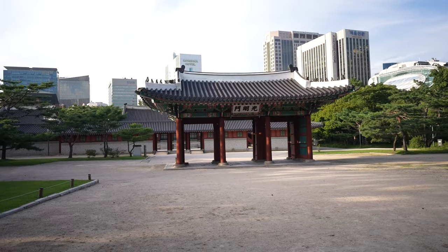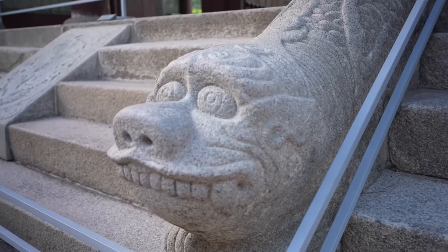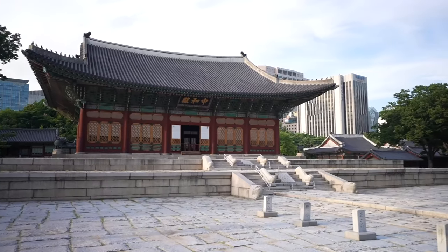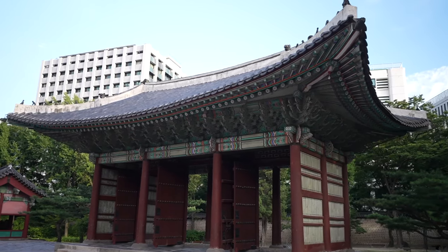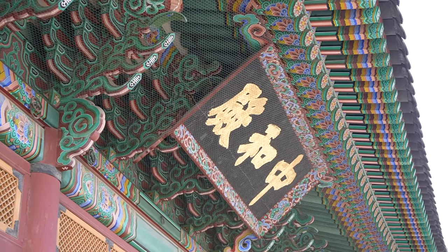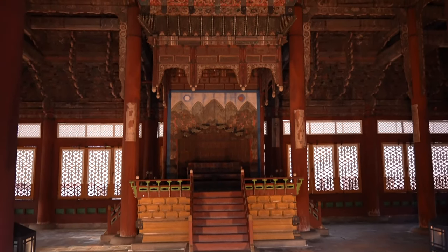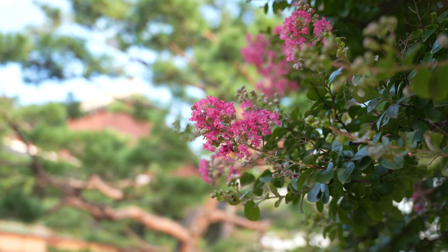We've already visited two palaces today, but we wanted to come see one more in the afternoon. We're at Deoksugung Palace, and according to all the blogs and everything we've been told, this was one we could not miss. Deoksugung Palace is the smallest of Seoul's palaces but still holds great importance. What sets it apart from the others is its blend of traditional Korean architecture and Western influences — Seokjojeon Hall and Jeukjodang Hall were added in the late 19th century to accommodate the king's efforts to modernize the country.